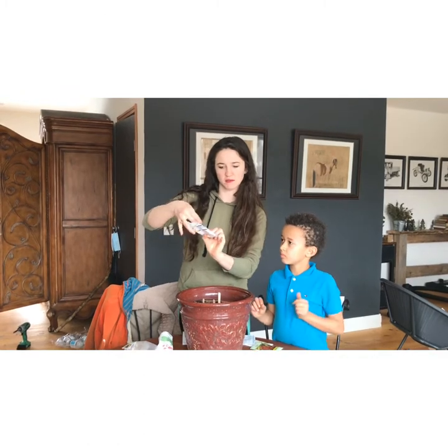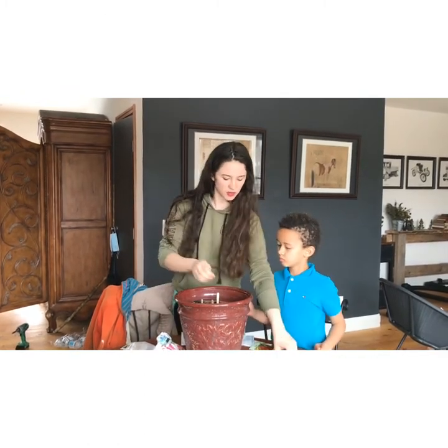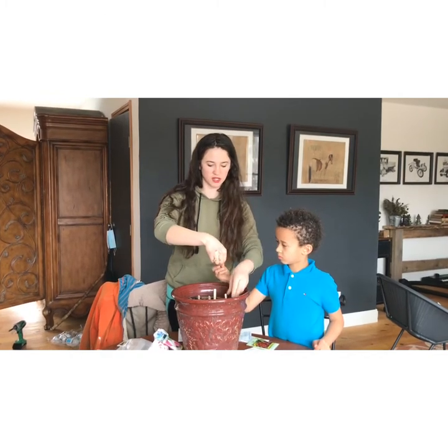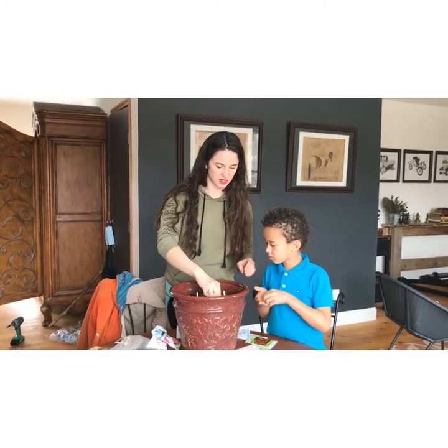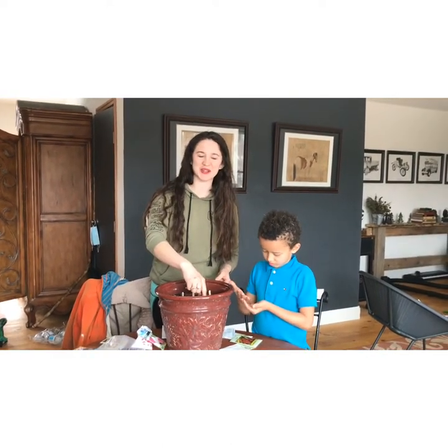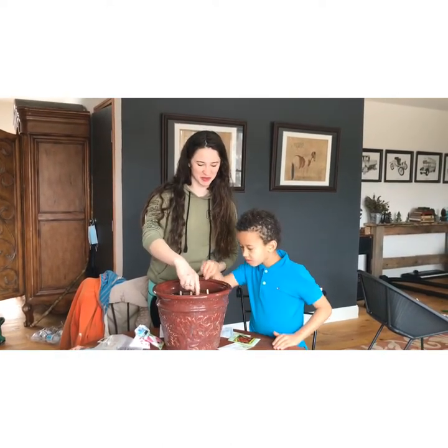One's a hybrid, but they're both watermelon radishes. We're going to put this one here and this one right next to it.